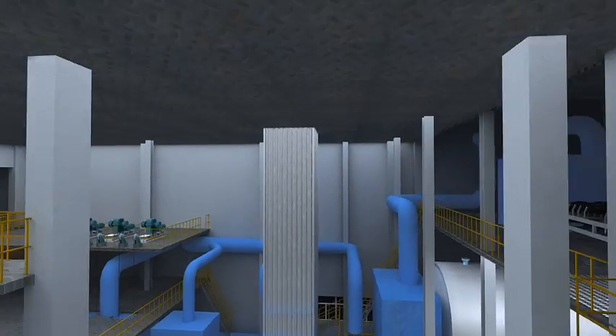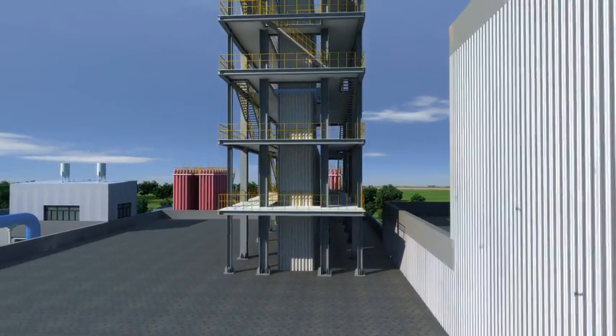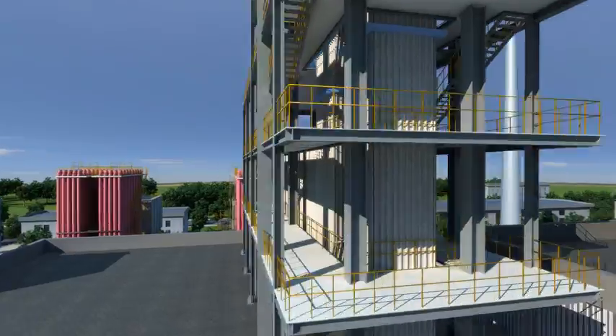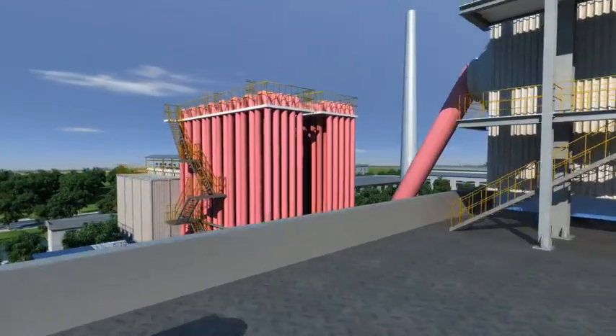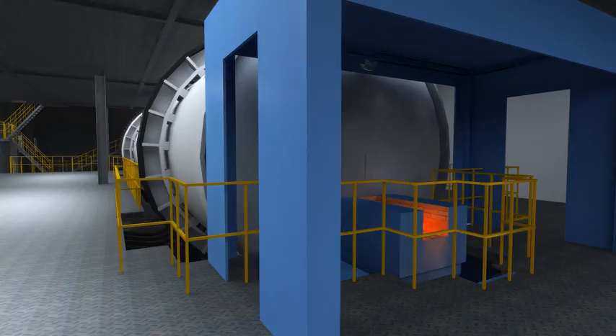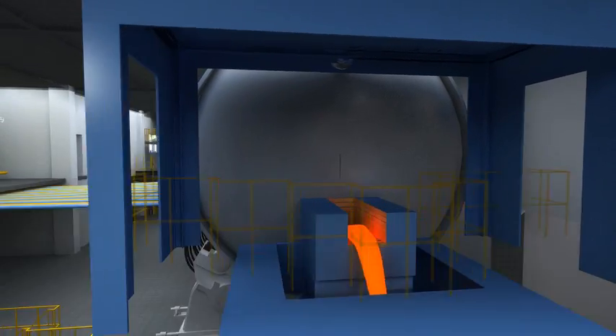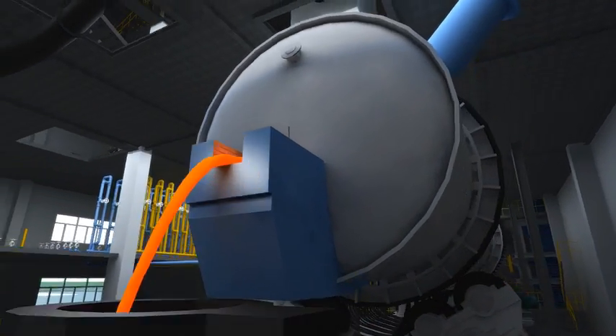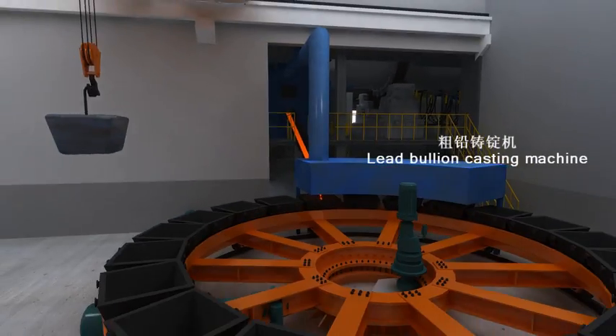The off-gas from the reduction furnace, after cooling via WHB surface cooler and dust collection via bag filter, will be sent to the gas desulfurization system via the exhaust. The liquid lead bullion produced by the reduction furnace will be cast into ingots by the lead bullion casting machine after the surge ladle.